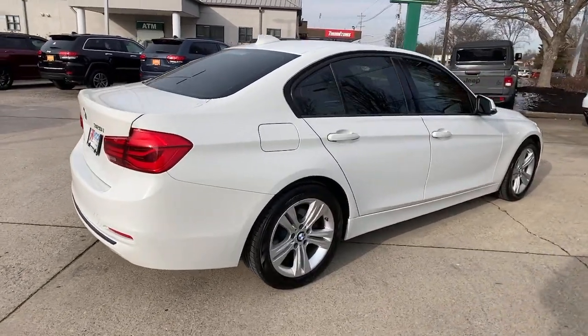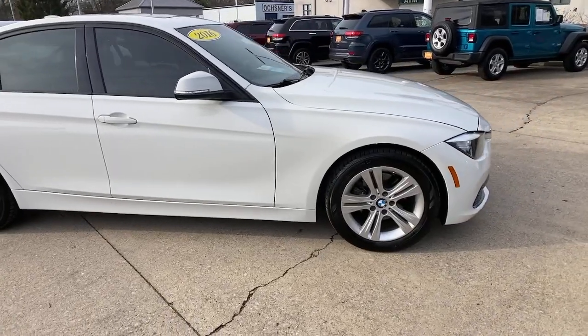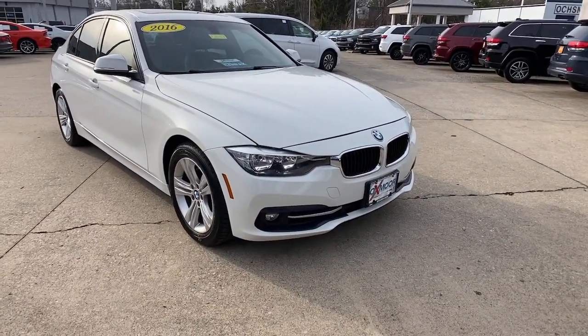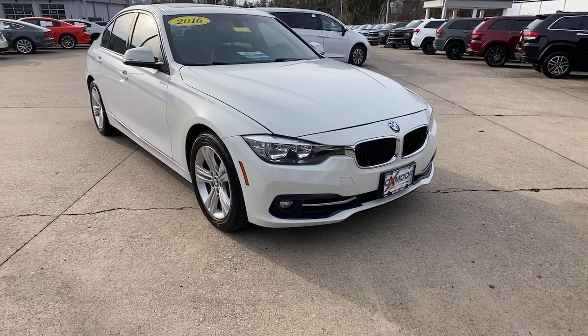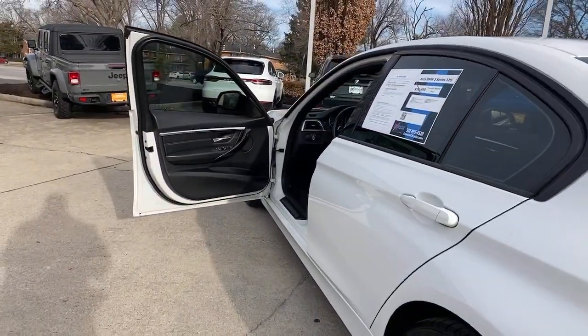Here is a wonderful 2016 BMW 325i. This vehicle is an outstanding buy with fewer than 100,000 miles on the odometer. Treat yourself to a test drive today. Our staff will toss you the keys and give you an outstanding customer experience.